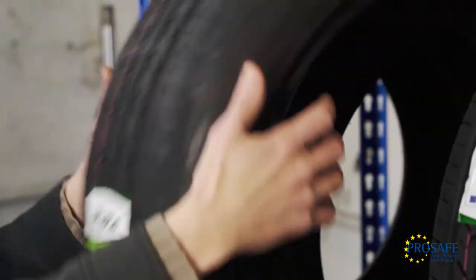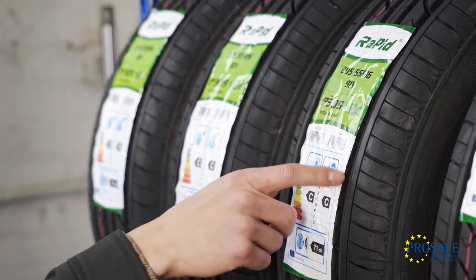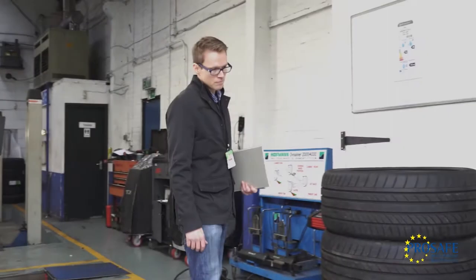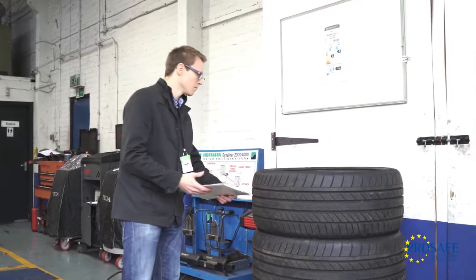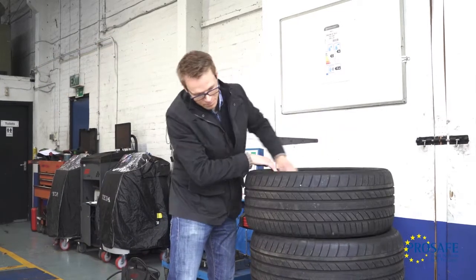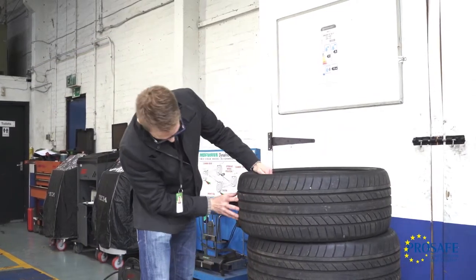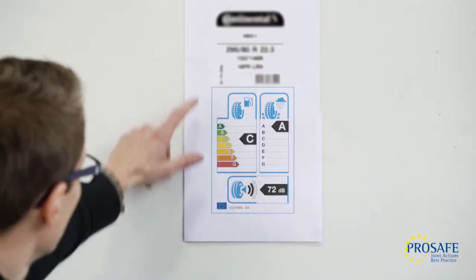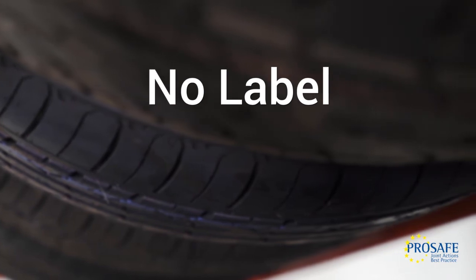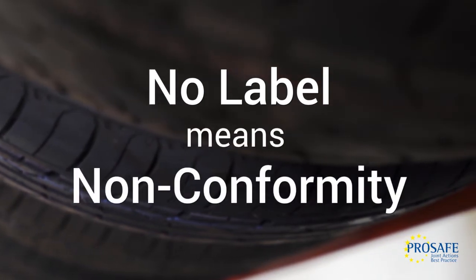The label should also show the correct wet grip, fuel efficiency and external noise. The regulation states that if a tyre does not have a label at the point of sale, the label must be shown to the end user and be clearly displayed in the immediate proximity around the tyre. If no label is visible either on or near the tyre, this would be a non-conformity.